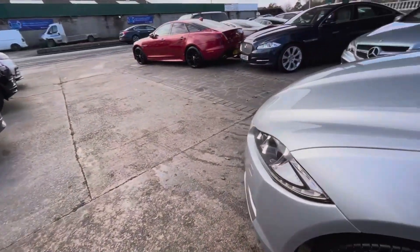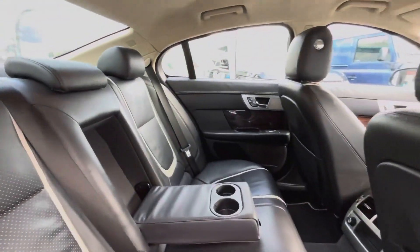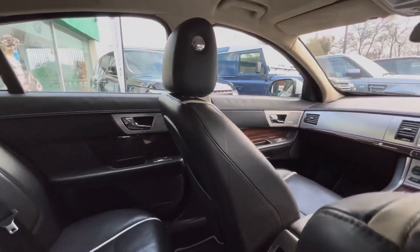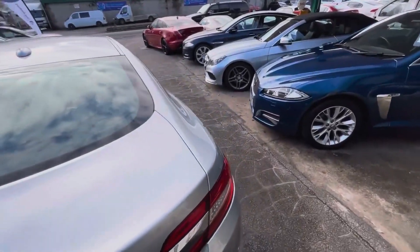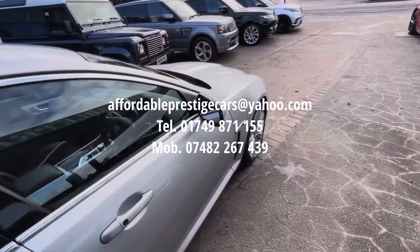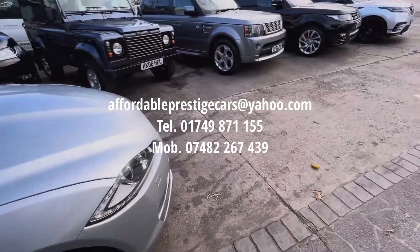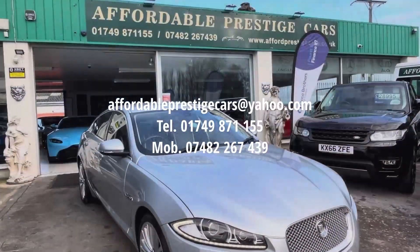So once again, if you are looking for an XF — certainly in the highly desirable portfolio trim, in a great colour, with a gorgeous interior and a fantastic economical engine — once again for less than £8,000, then it may be a perfect car for you. You can get in contact with us via the email address shown on screen, give us a call on 01749 871 155, or on our mobile number of 07482 267 439.